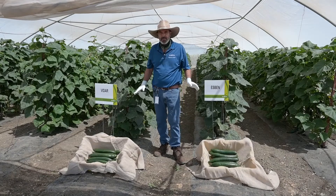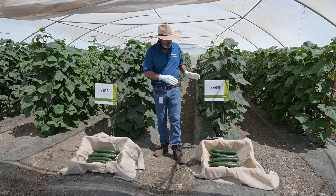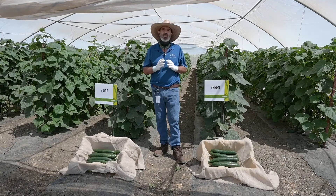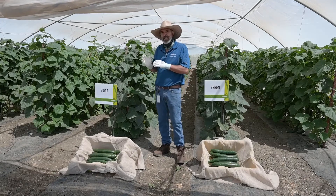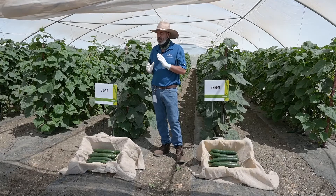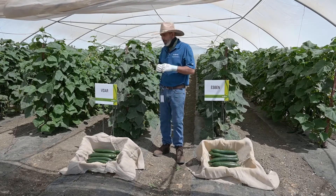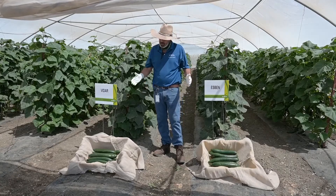They're both very productive. Sven has a fruit of about 30 to 33 centimeters long. Vidar is slightly longer, anywhere between 32 and 35 centimeters long. But they're both very productive with high quality fruit.